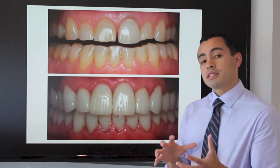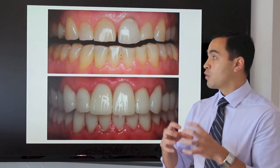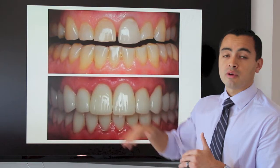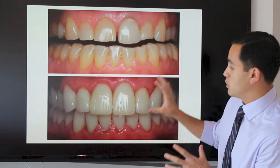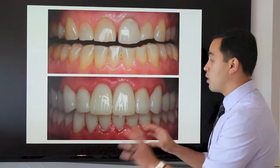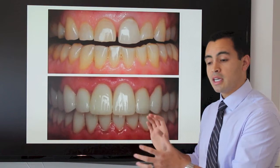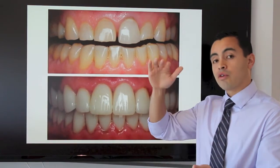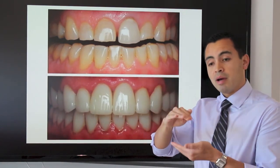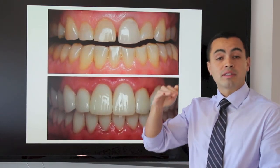This person has suffered from bruxism — that's when you grind and clench your teeth habitually. Over time the teeth shorten quite a bit and the edges are often rough or misshapen. This individual had a full mouth rehabilitation, meaning porcelain crowns on all the upper and lower teeth. One notable effect of full mouth rehabilitation is that we actually lengthen the face overall. When someone grinds their teeth for many years their entire face will be shorter, and by lengthening the teeth we also lengthen the face, creating a much more youthful appearance.